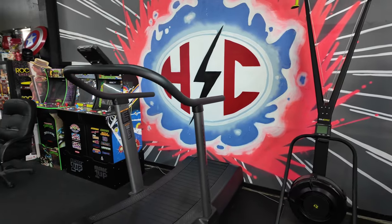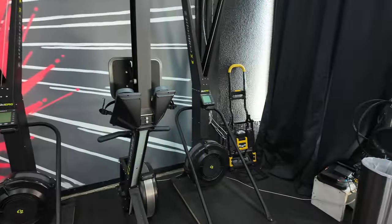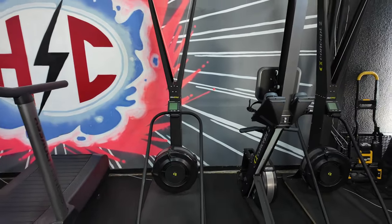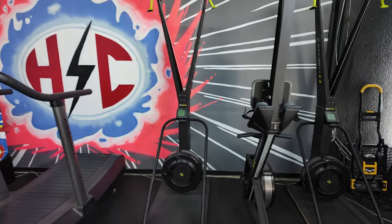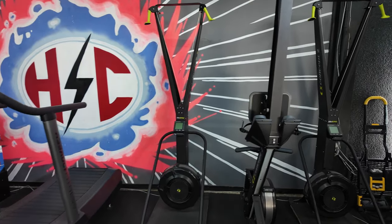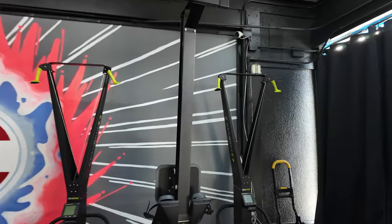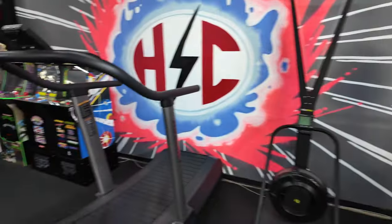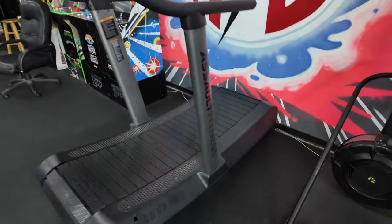We've got a little cardio equipment here. Ski Ergs are great, especially if you have some knee or ankle issues but still want to get some cardio in. We have one row machine — I'm trying to get another one. Assault treadmill, curved treadmill, manual treadmill. Those are the best — they actually force you to run correctly.